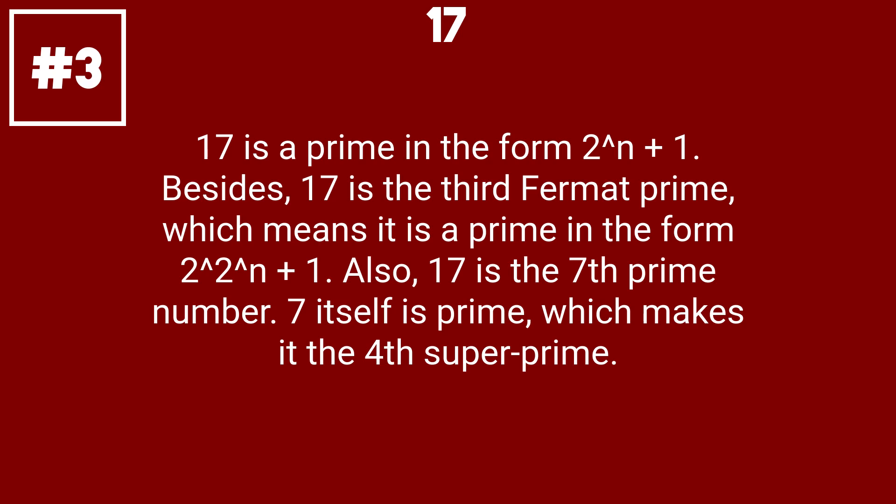17 is a prime in the form 2 to the n plus 1. Besides, 17 is the third Fermat prime, which means it is also the fourth super prime in the form 2 to the n plus 1. Also, 17 is the seventh prime number. 7 itself is prime, which makes it the fourth super prime.